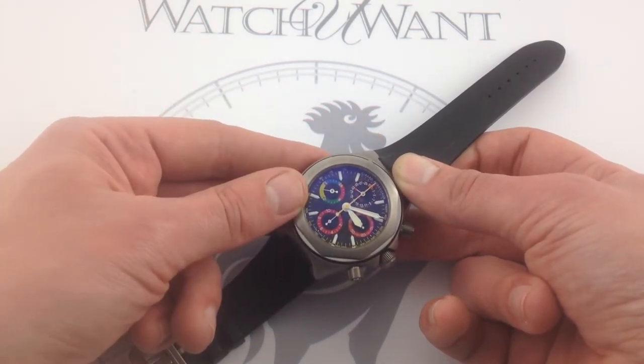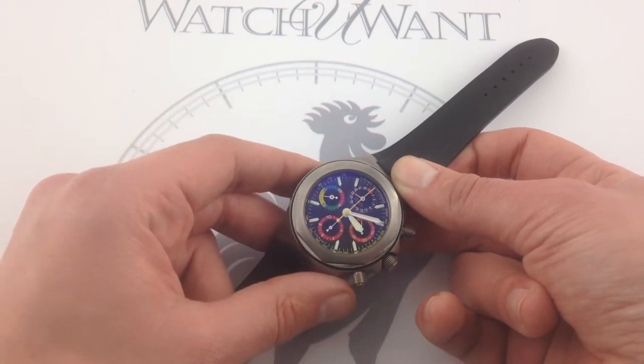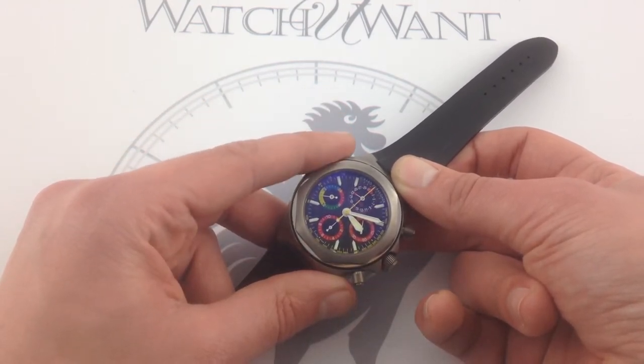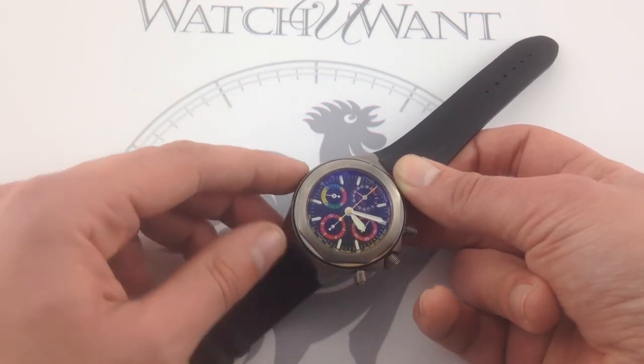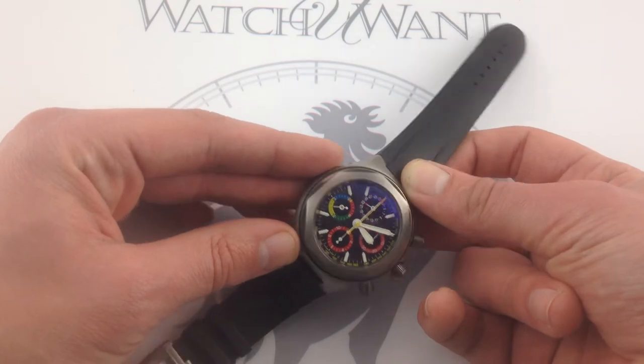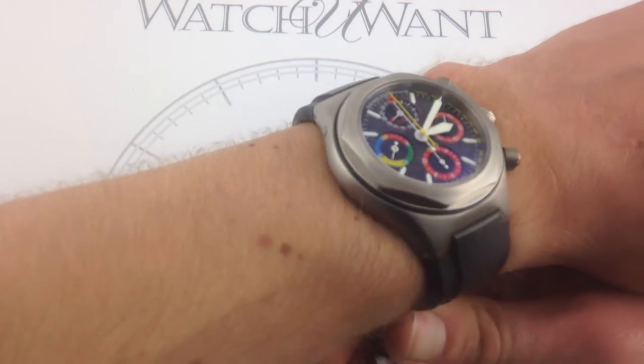With all the modern standards — Girard-Perregaux in-house chronograph movement — and an unusual roster of complications, even for a complicated chronograph, this watch has a lot to offer besides standout colors and standout design. First and foremost, let's put it on the wrist and talk a little bit about the features of the case and the strap.